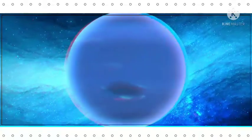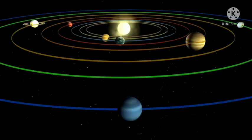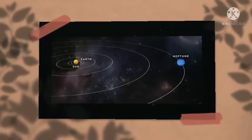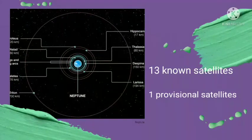Eighth is Neptune. Neptune also has a ring system. Being too far away from the Sun, it is very cold and takes the maximum time to revolve around the Sun. Storms occur all the time at Neptune. It has 13 known satellites and 1 provisional satellite.